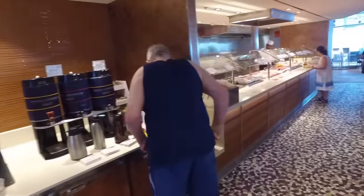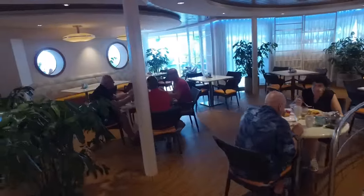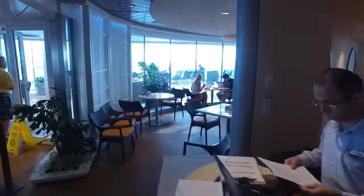but the breakfast and lunch hours are somewhat limited, as is the selection. It always worked out better for me to just eat in the main buffet restaurant at the back of the ship — better hours and a much larger selection of food to choose from.